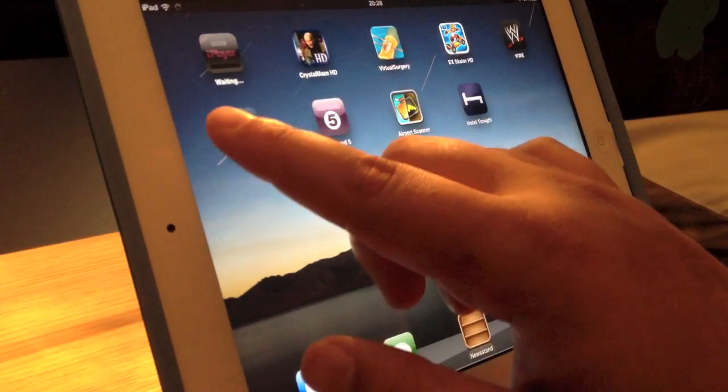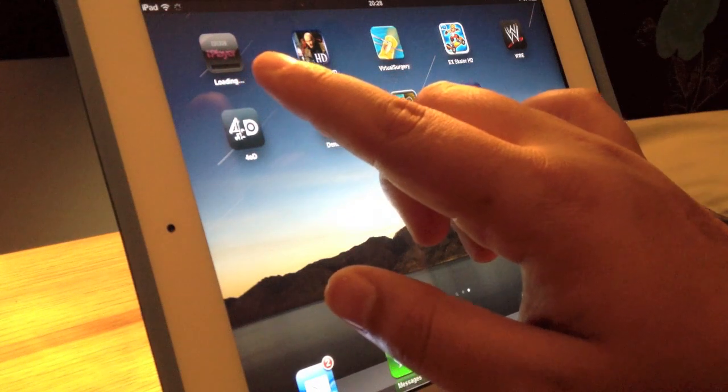Let's just download it now. As you can see in the top corner here, let's just download it.